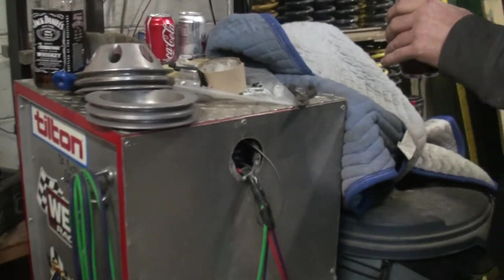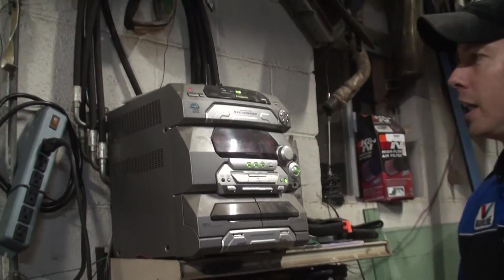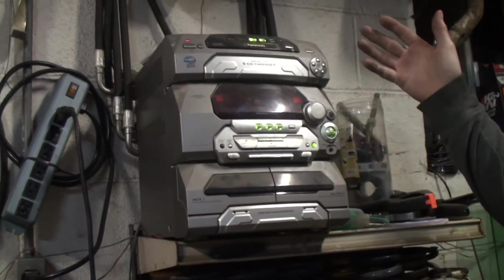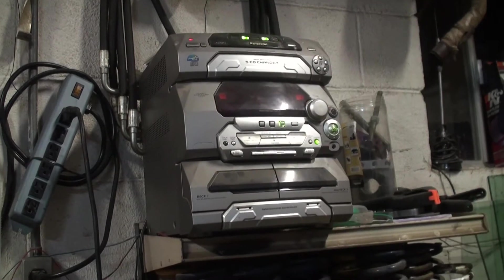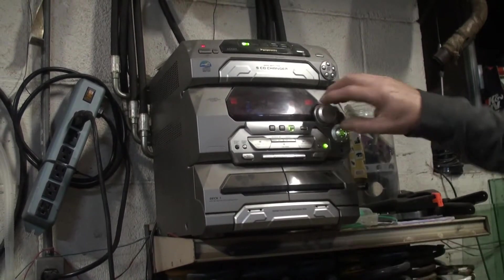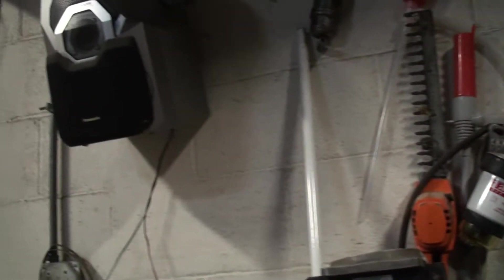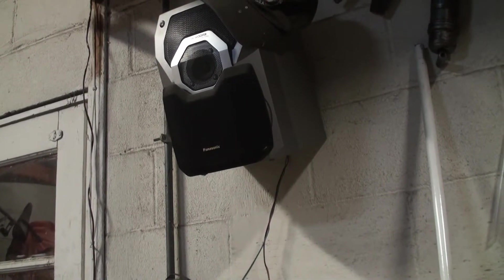Nice scales here — got to have that. Every shop should have scales. And over here you got to have the sweetest of sweet Panasonic five-CD changer stereo system. This baby right here will rock the house anytime you need to rock out. You can just crank it up — it's got some killer bass. Problem is the radio stations around here play some shitty music. So we'll turn that down.